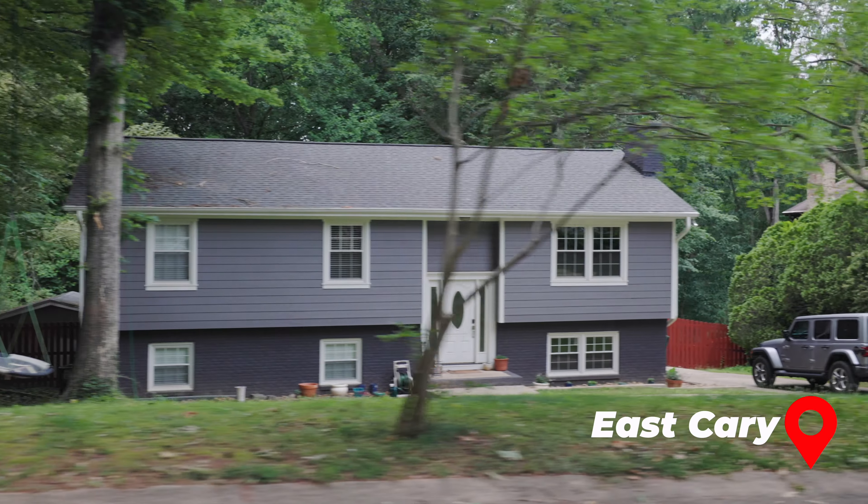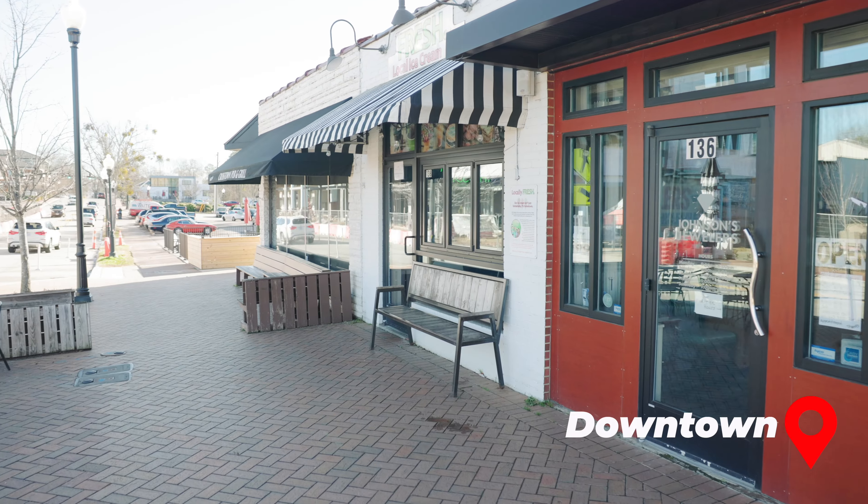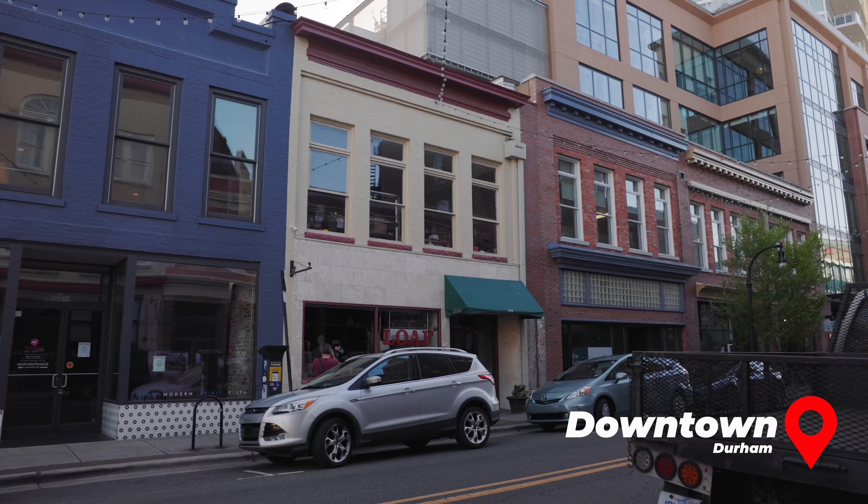Outside of Lockmere and McGregor Downs, there are tons of smaller neighborhoods with that same older feel — they've been around since the 70s, 80s, and early 90s. They have a ton of trees, so you get a different style of home than you would in a newer West Cary community like Amberley. Also, downtown Cary is technically in East Cary, so you'll have closer proximity to everything downtown Cary has to offer. If you live in West Cary, you may find downtown Durham is actually closer.